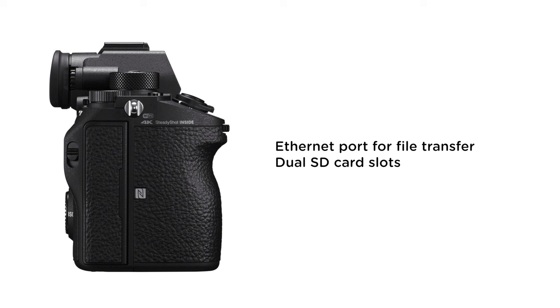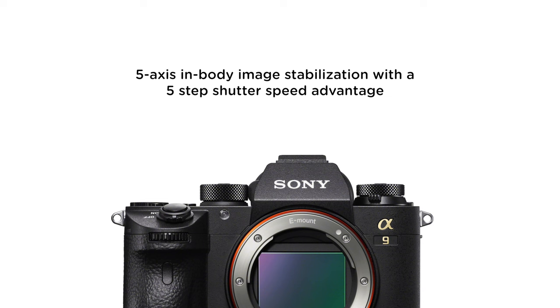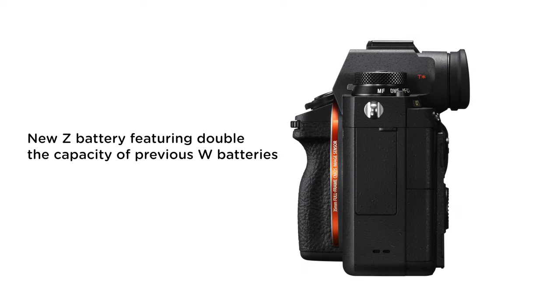It features an ethernet port for file transfer and dual SD card slots, so this is clearly targeted at pro photographers doing photojournalism or sports. It also features 5-axis in-body image stabilization with a five-step shutter speed advantage, which is also cool.